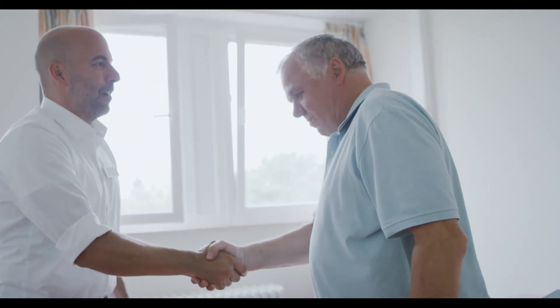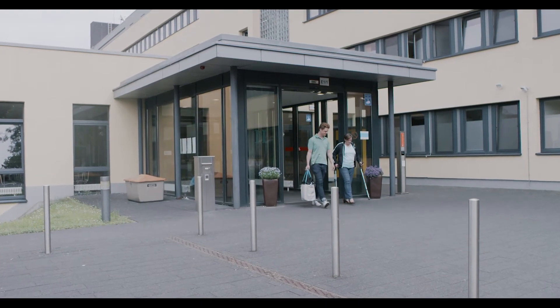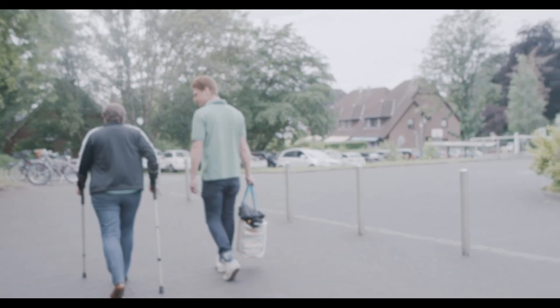After they've been discharged from the OrthoCampus, patients have so much mobility that they're able to independently pursue their usual everyday life. Outpatient physiotherapy is envisaged for complete regeneration and strength development.